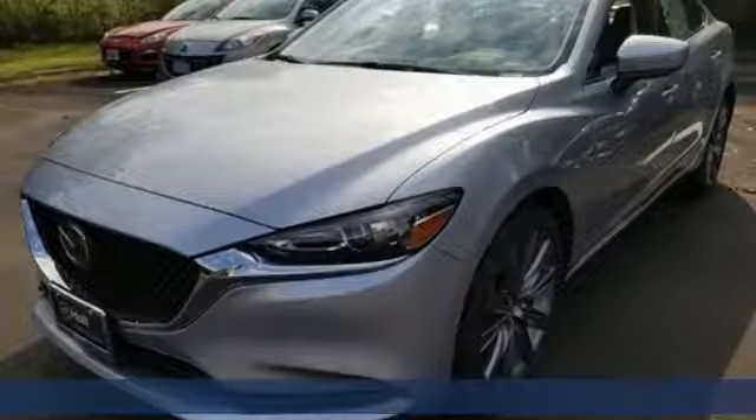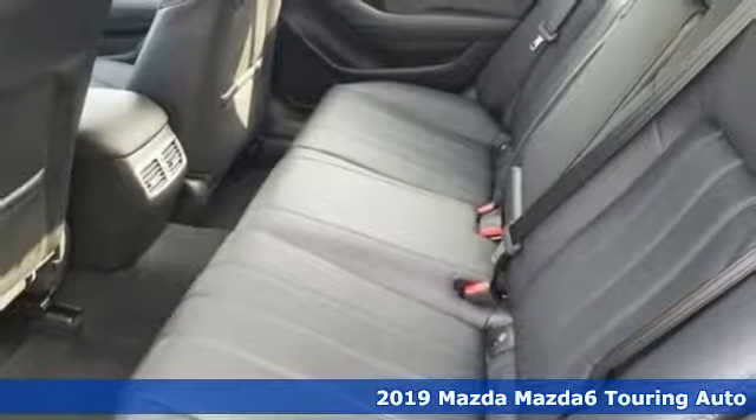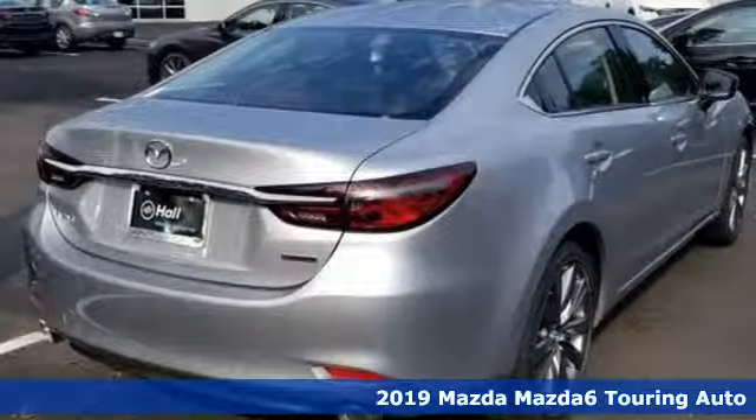It's a new 2019 Mazda 6. Fun yet responsible, sexy yet sensible. This Mazda 6 is the cure for the common drive.